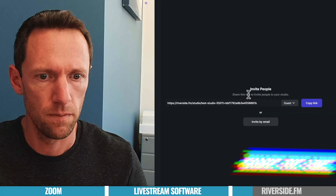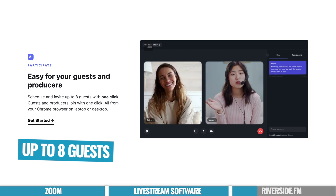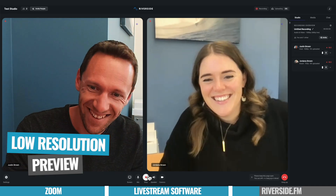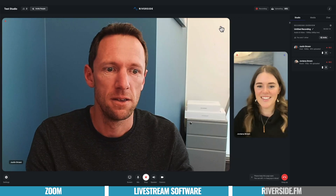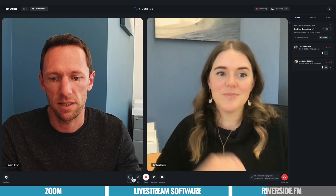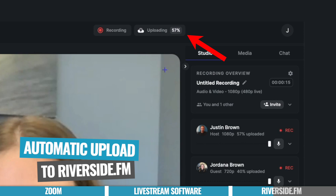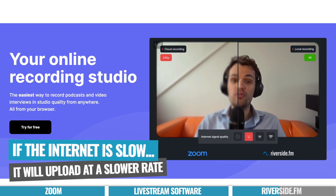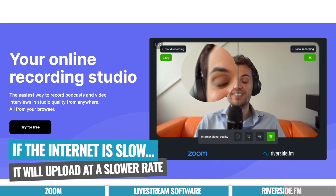Once you create an account and log in, you can easily grab an invitation link to send to your guests. They can currently have up to eight people on a recording — yourself plus seven guests. When people join, what you're seeing is a low quality preview that checks internet bandwidth without wasting speed. Once you hit record, it starts recording locally on your computer in high quality, and also on your guests' end. It also starts uploading that high quality recording to the Riverside servers in the background if your internet speed is good enough. If a guest's internet isn't great, it will upload at a slower rate so as not to affect the recording or the interview.